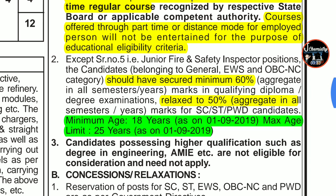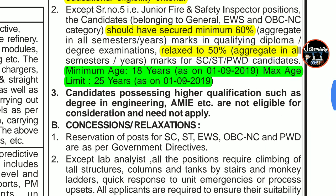Regarding the age limit, it will be counted from 1st September 2019. Your minimum age should be 18 years as on 1st September 2019, and the maximum should be 25 years. If your age is more than 25, you cannot apply. If you are less than 18 years, you are also not eligible.